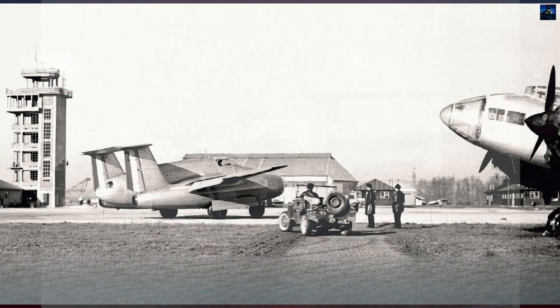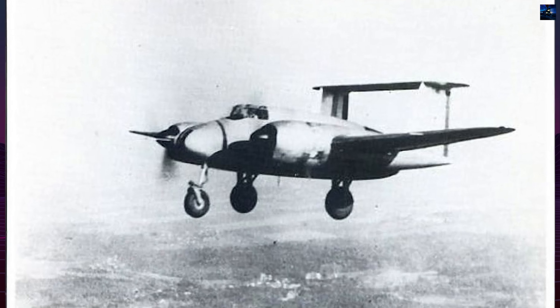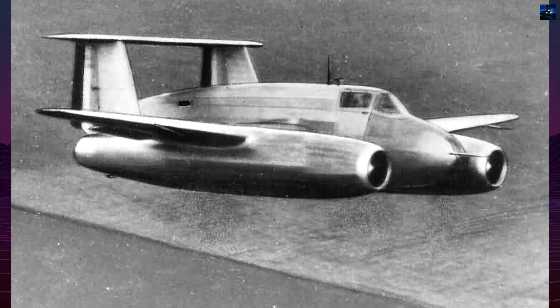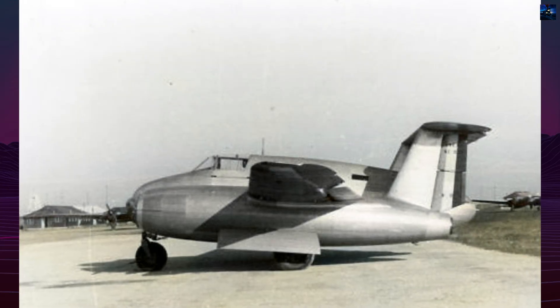The first prototype took flight on the 23rd of May 1947, piloted by Fernand Lassen. Early tests showed promising performance, with a top speed of about 580 kilometers per hour, approximately 360 miles per hour, and a range exceeding 3,000 kilometers, around 1,864 miles.